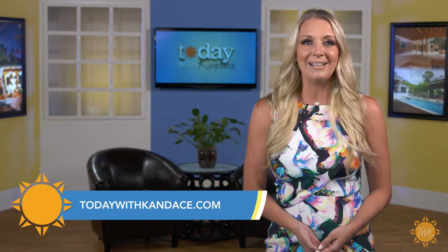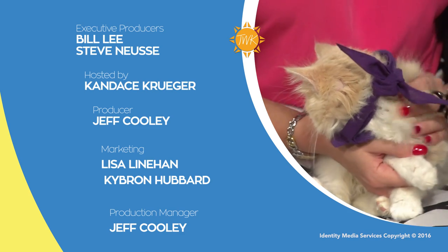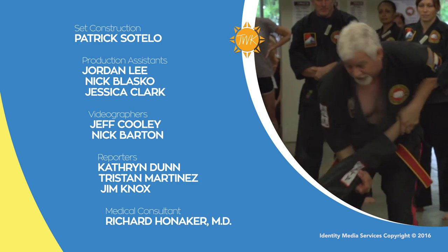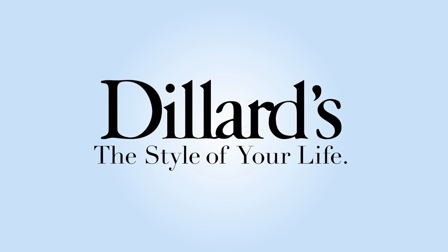Well, that's our show for today. I hope you've enjoyed it. Remember — if it deals with your home, your health and beauty, or how to spend your leisure time in DFW, then we'll be talking about it. Check us out at todaywithcandace.com and follow us on social media. We'll be here every weekday morning at 8:30, but if you can't join us then, be sure to set your DVR. See you next time for Today with Candace.